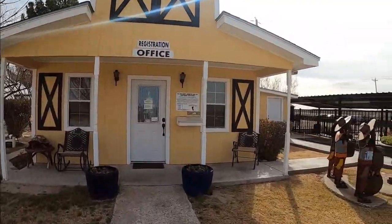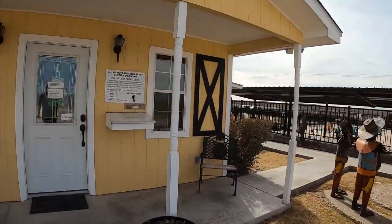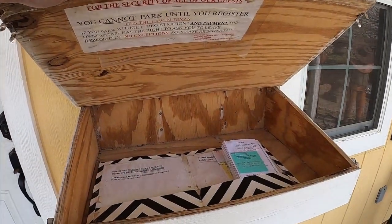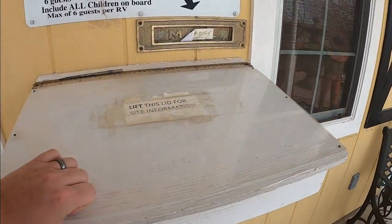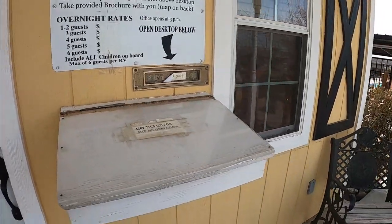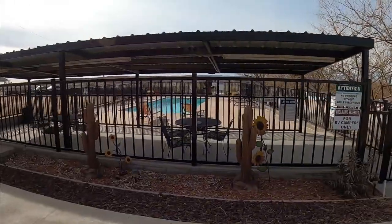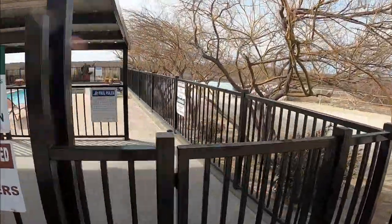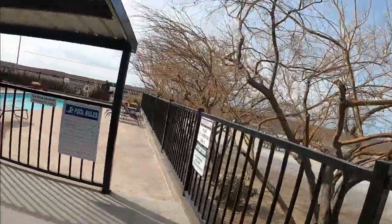If you are doing an after-hours check-in like we did, you will come right here to this box that's hanging on the door, lift this up, and there's where you'll find your after-hours check-in information. Very easy to do, pretty straightforward. And right beside the registration office is the swimming pool.